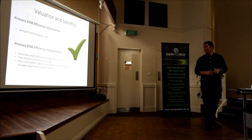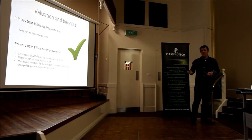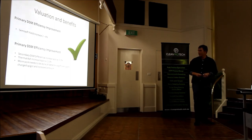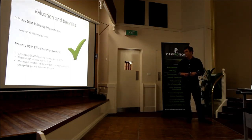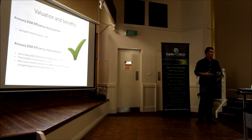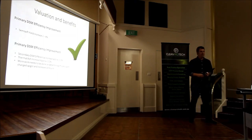Valuation of benefits: primary DSM efficiency improvement — our models tell us, being really conservative using an average seam, a semi-soft yield increase of around about two to four percent. Secondary DSM differential improvement — our models tell us we can increase yield by around half a percent with a thermal ash increase of around about half a percent as well. And yeah, that's it. Thanks for your time.